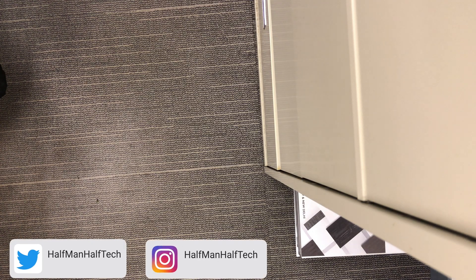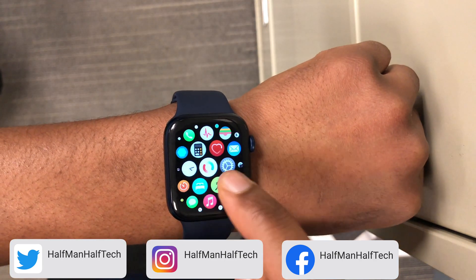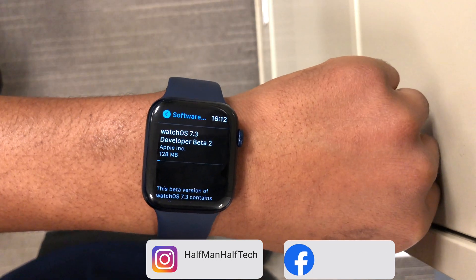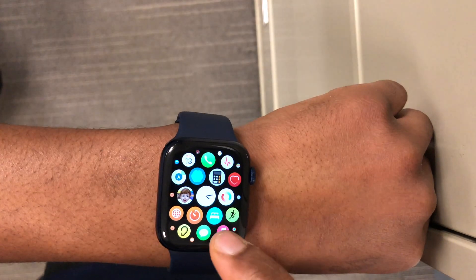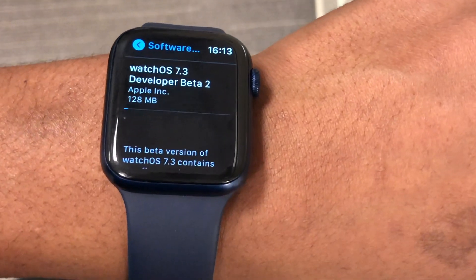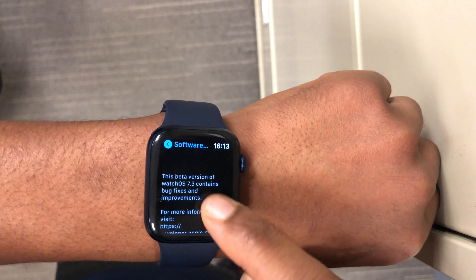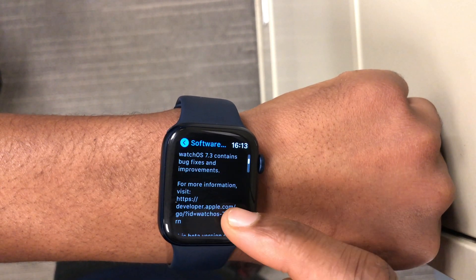After approximately 28 days since beta 1, we now have watchOS 7.3 beta 2. This update is available to both developers and public beta testers. Apple provided it to both groups because people on beta 1 were on it for a long time and had to endure bugs and issues for quite some time, so regardless of your profile, you can go ahead and update.